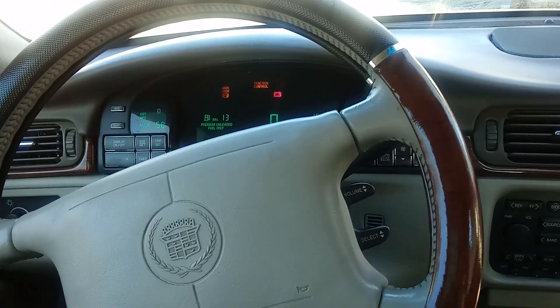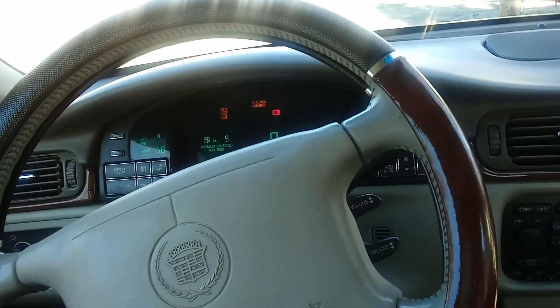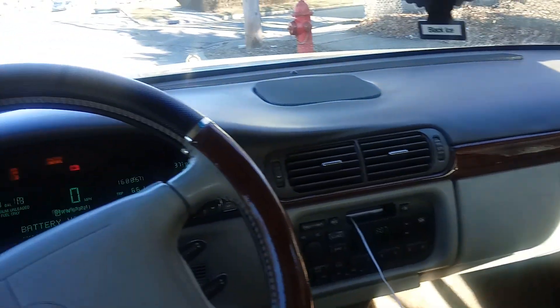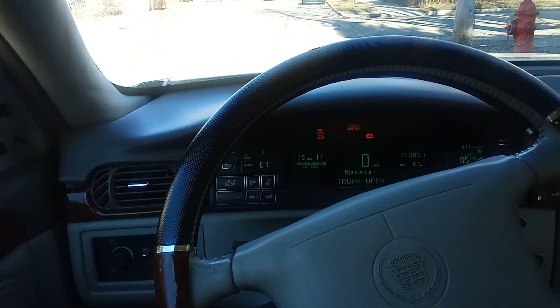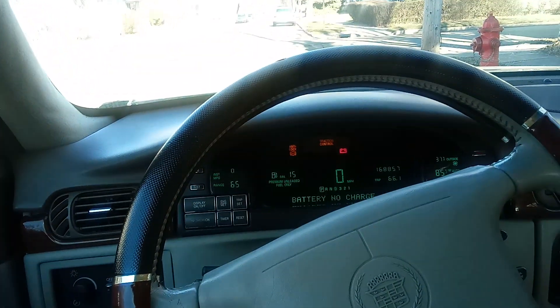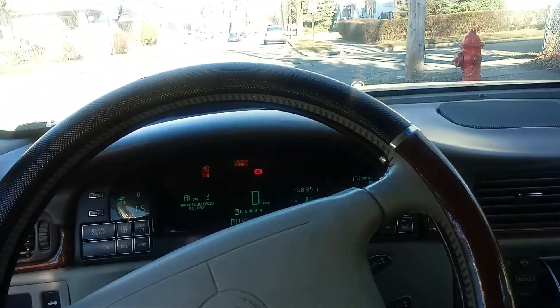Heat works, AC works. Got nice speakers up in here — speakers work real good. Heated seats work. Everything in here functions as it's supposed to. That's about it for the inside of the car.